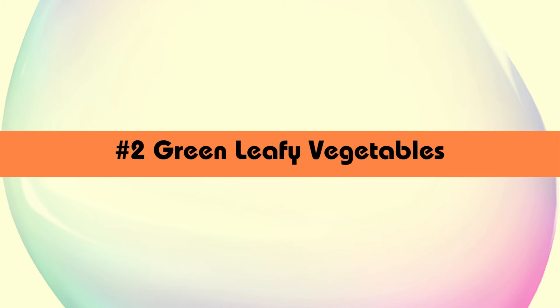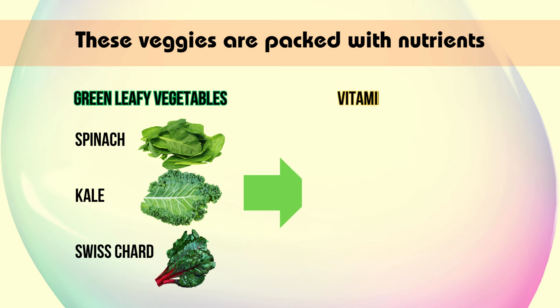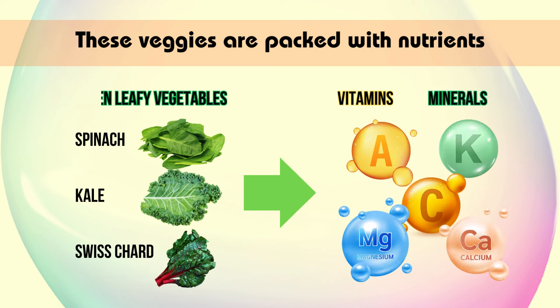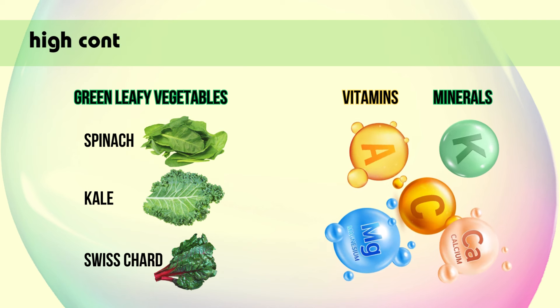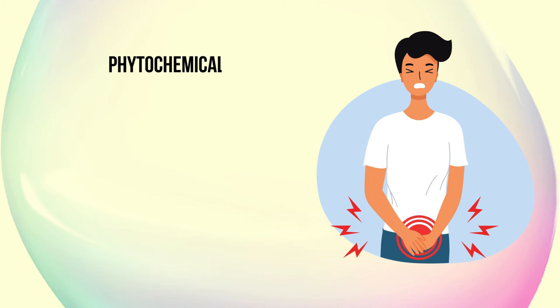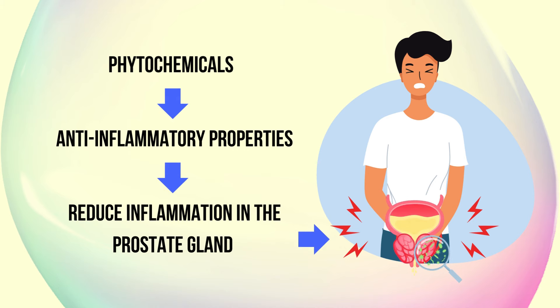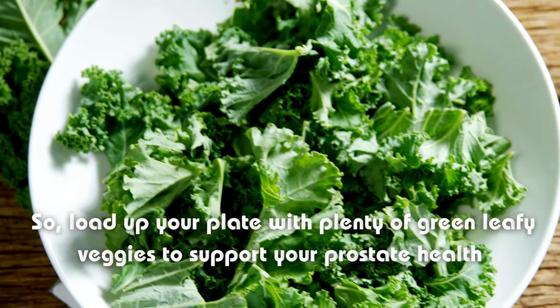Up next, we have green leafy vegetables like spinach, kale, and Swiss chard. These veggies are packed with nutrients like vitamins A, C, and K, as well as minerals like magnesium and calcium. But what makes them particularly beneficial for prostate health is their high content of compounds called phytochemicals. These phytochemicals have been shown to have anti-inflammatory properties, which can help reduce inflammation in the prostate gland. So load up your plate with plenty of green leafy veggies to support your prostate health.